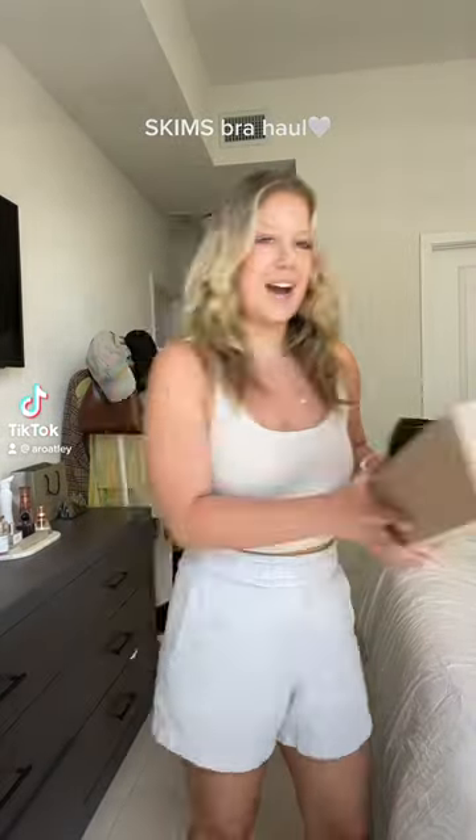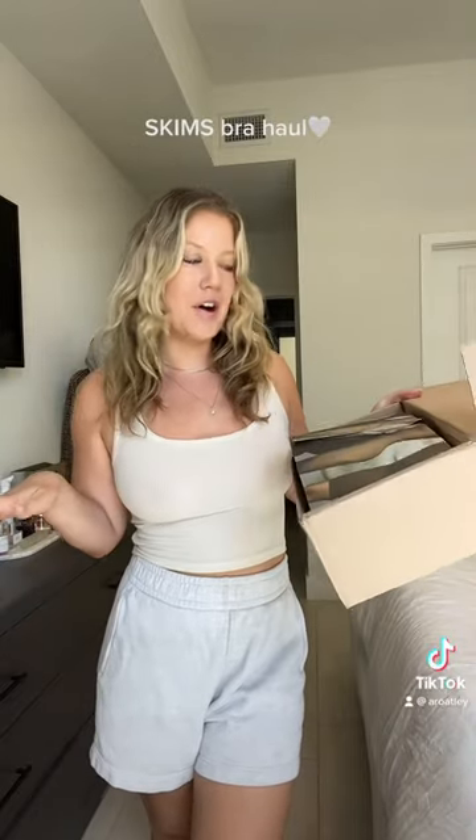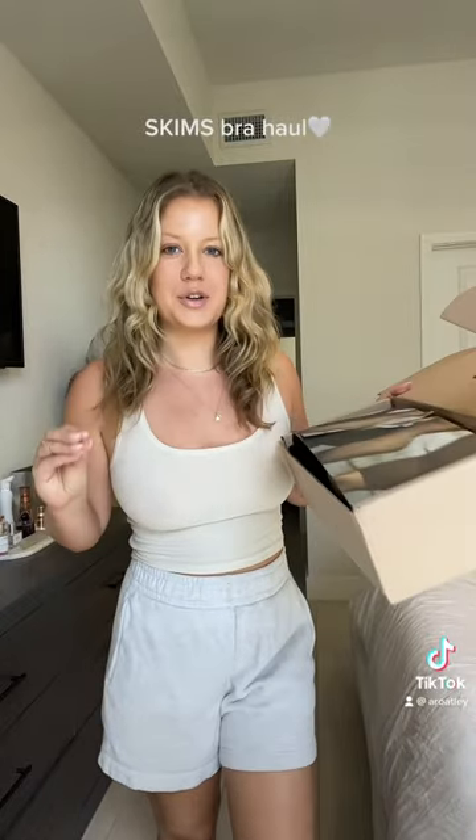If you hate bras, this video is for you. I just got a package in from my favorite Skims and I'm going to share with you guys a try-on haul of their new bras. I am someone who has not owned a bra in years — I seriously don't wear them — but these are like not real bras. They are the most comfortable thing I've ever tried on.